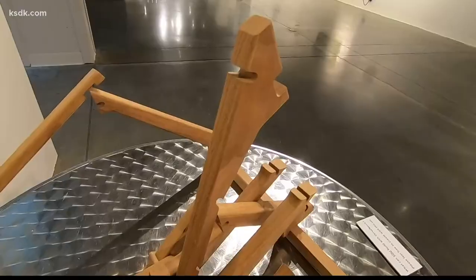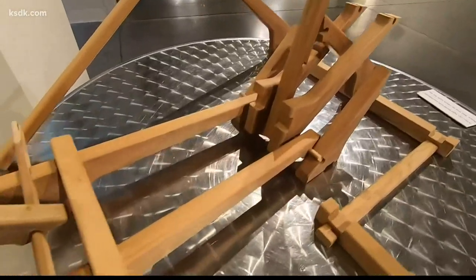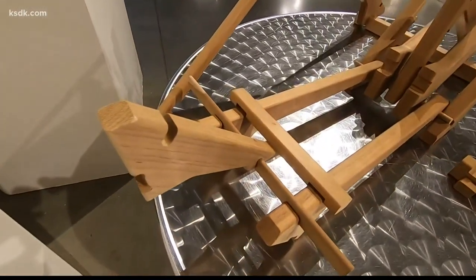Kids are able to work with the VersaNotch system. We have a table for them to create.